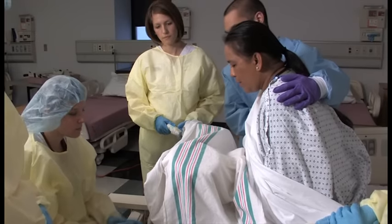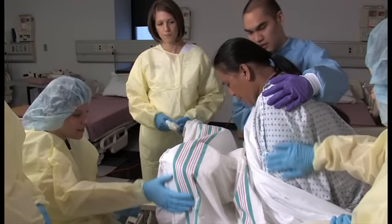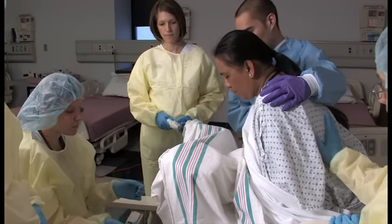Also in our maternal child lab, we have a hybrid simulator. The hybrid simulators pair a partial task training simulator with a human being so that the students get the benefit of the human interaction. Here we have a group of nursing students supporting a family during delivery.